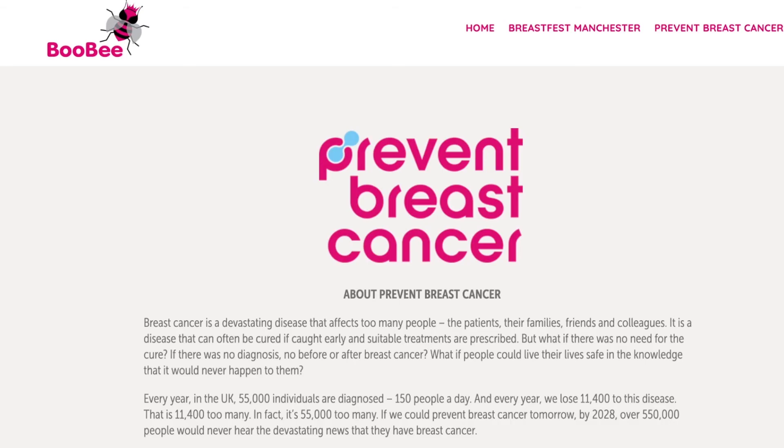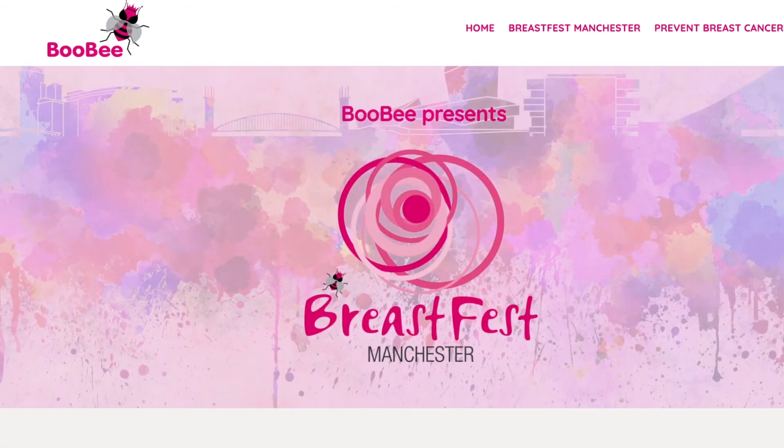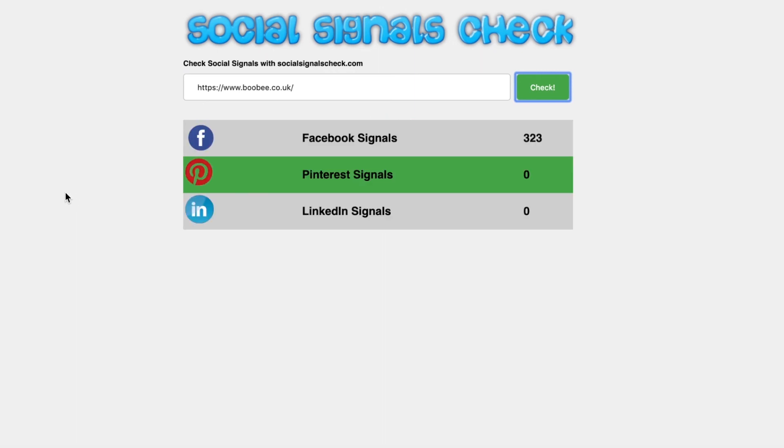One more thing I wanted to mention: if I take the domain booby.co.uk and drop it into this social signals checker tool, it shows that this website, being new, doesn't have too many social signals from a variety of platforms. It does have a lot of Facebook signals, which is great, but you really want to be getting out there and sharing through other platforms such as Pinterest, LinkedIn, Twitter, and others, and building that social following.